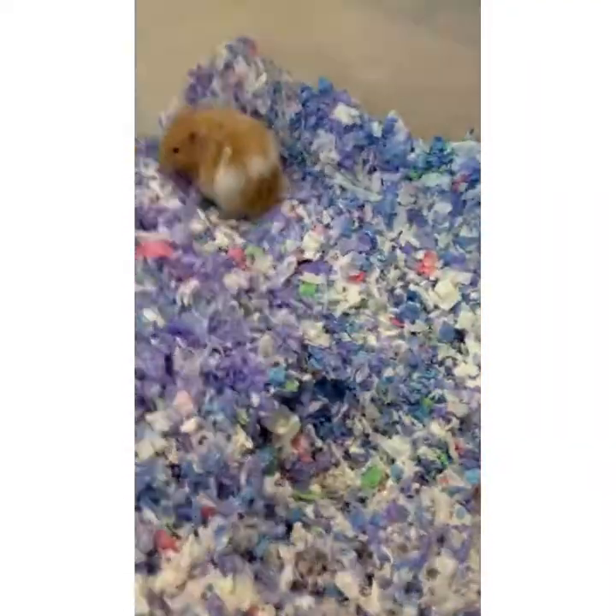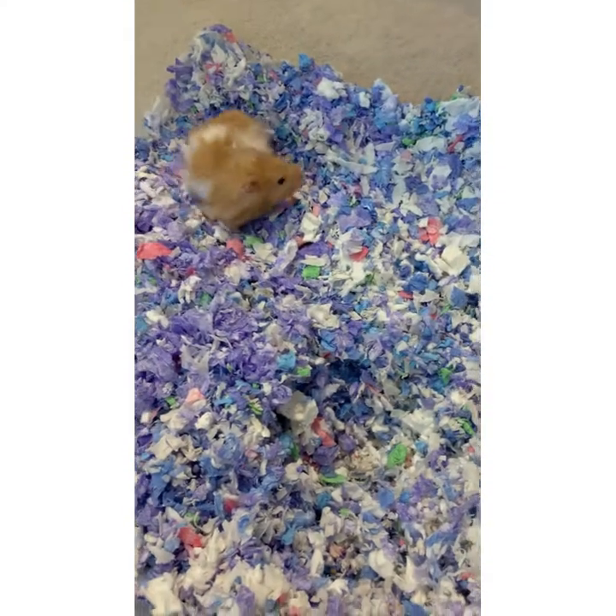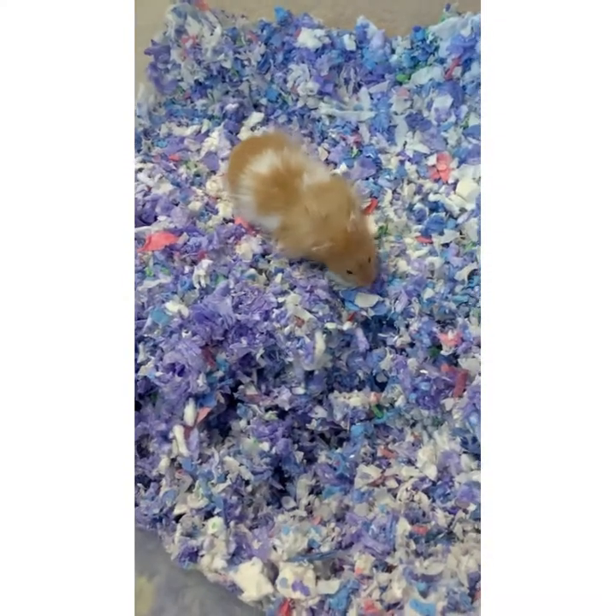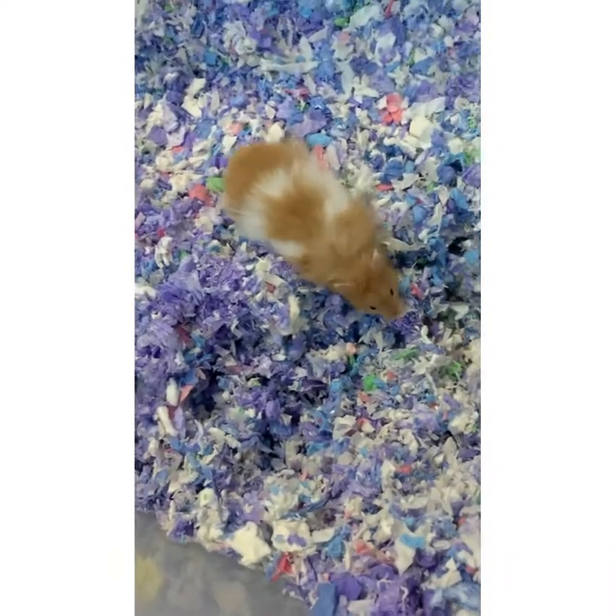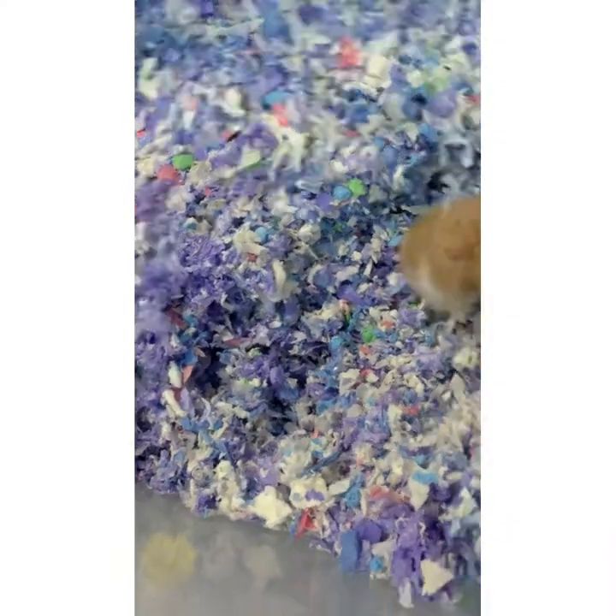Right off I went ahead and started cleaning out his old bedding, and you can see him awake right here. It's nighttime but I'm just cleaning out his old bedding and it was pretty easy.